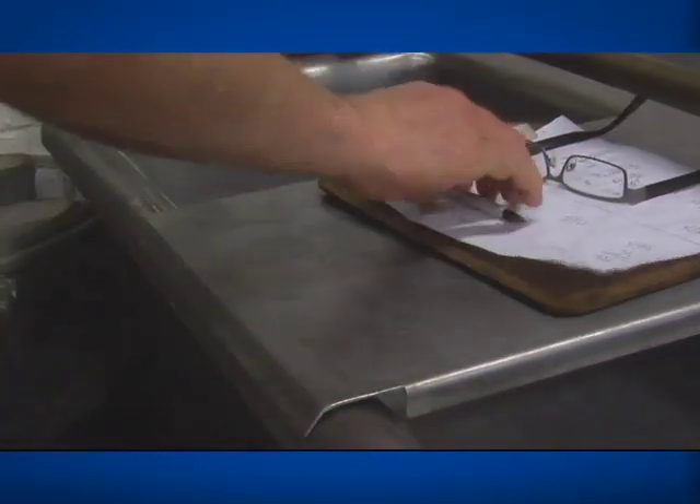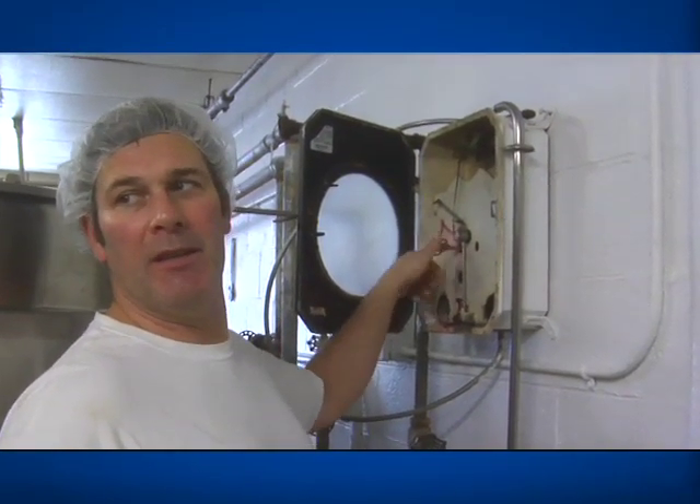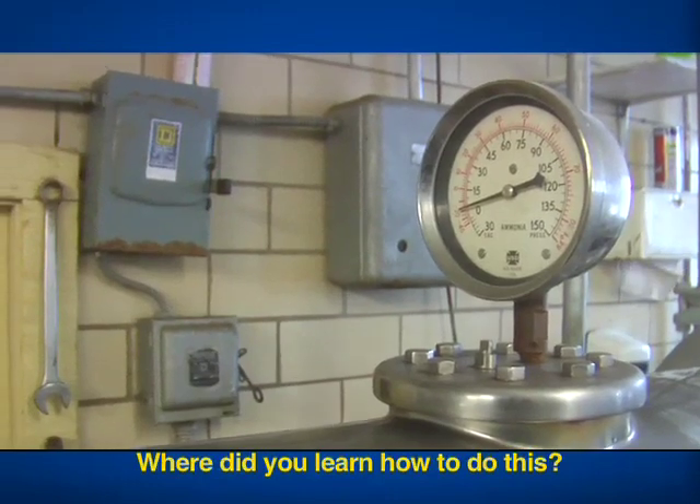Yeah, what this is, is the chart report. It'll record the time and the temperature. Where'd you learn how to do this? My father. So you learned all the job. Yeah. I never went to college — they did all that for me.